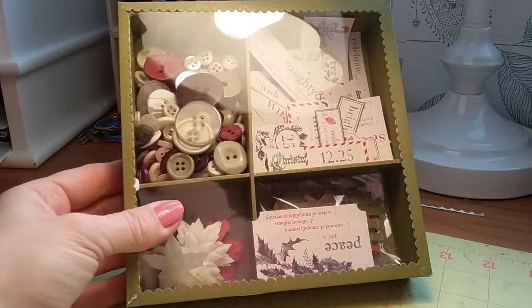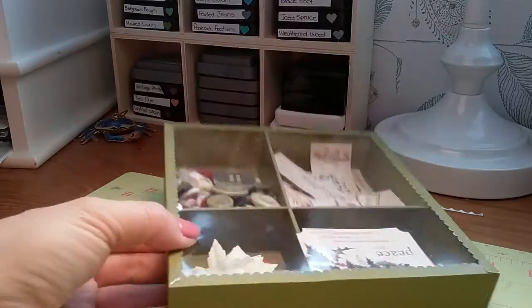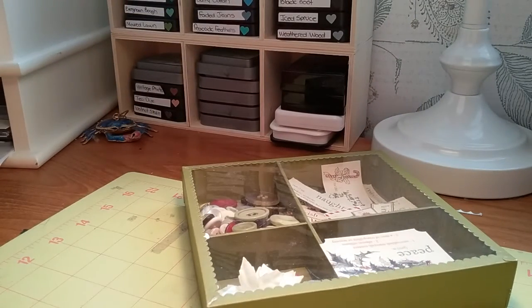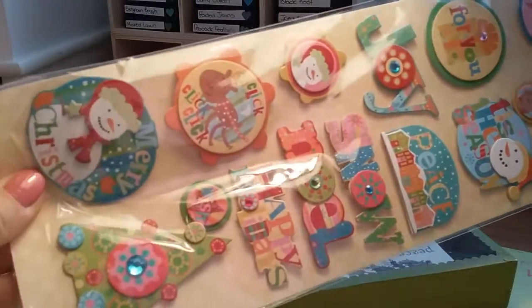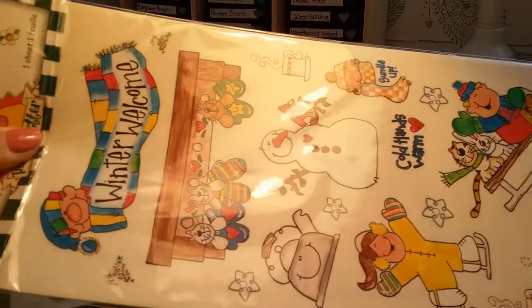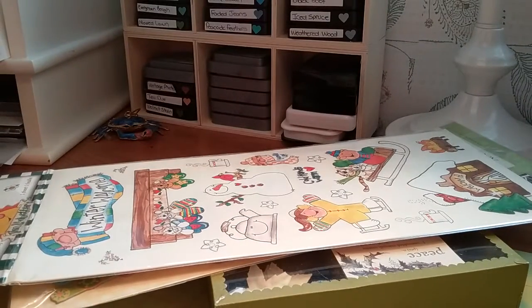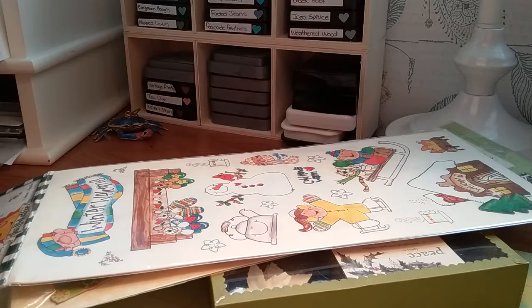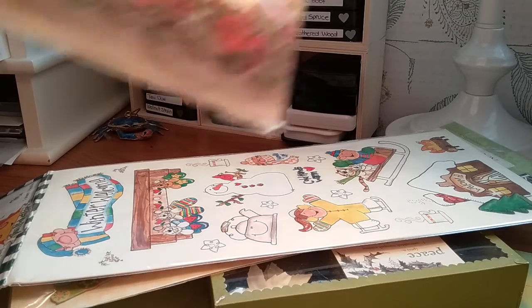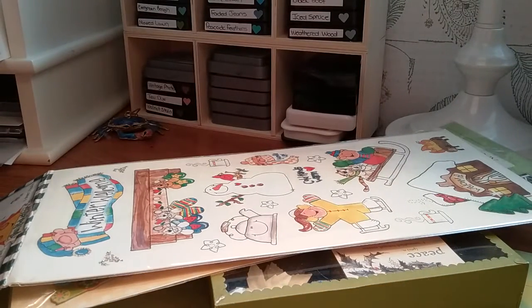So you're going to get this package first, which is all Christmas embellishments. These are just so big I cannot hold them up. These are Cane Company Yuletide Adhesive Borders. You get 20 of them.